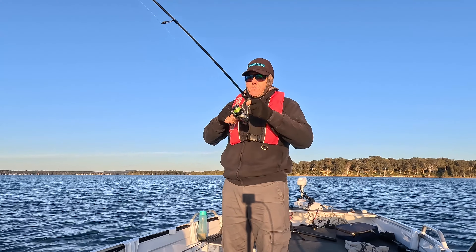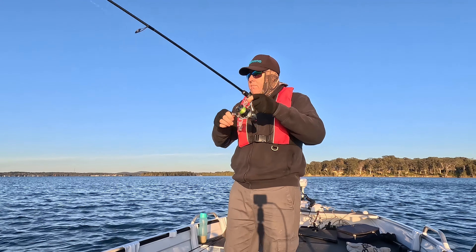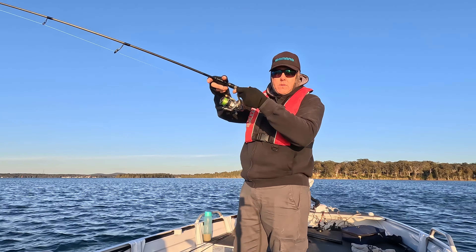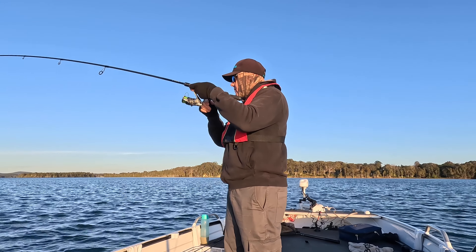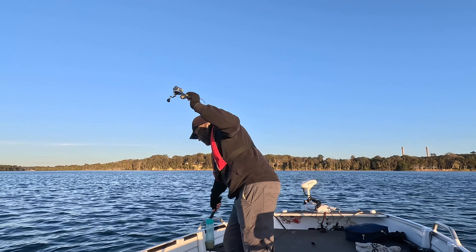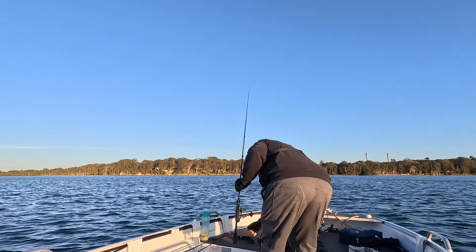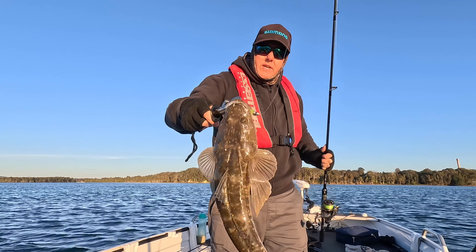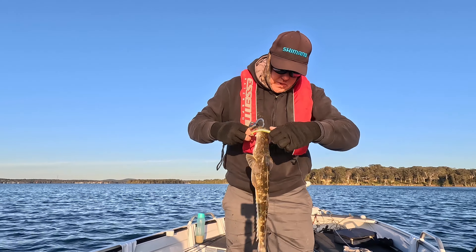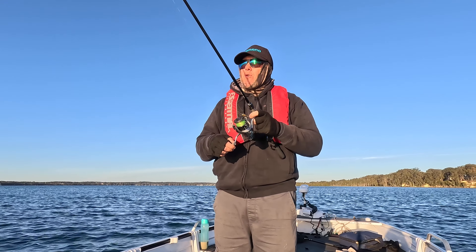Here we go — another flatty! We're not going to change that little lure at the moment, just sticking with that little Bait Junkie still. You can feel the wind getting even stronger already and it's only been half an hour.